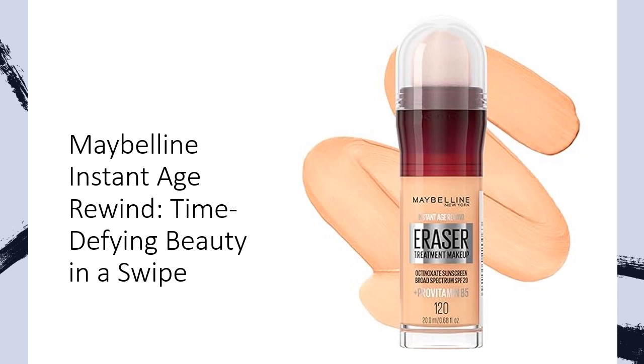The exclusive sponge applicator seamlessly blends, erasing the look of fine lines instantly. Don't just cover — treat your skin to the luxury of goji berry and collagen for a smooth, youthful glow that defies time.